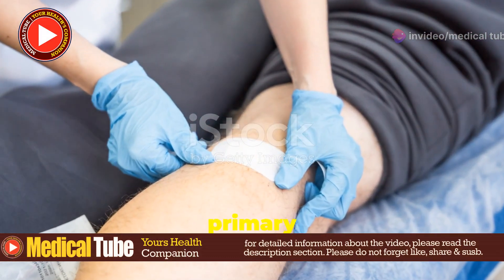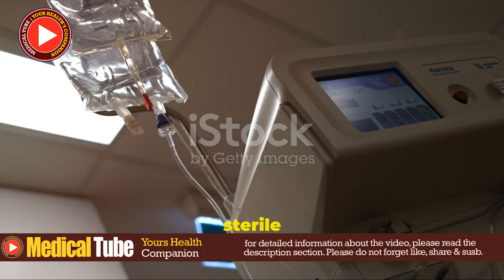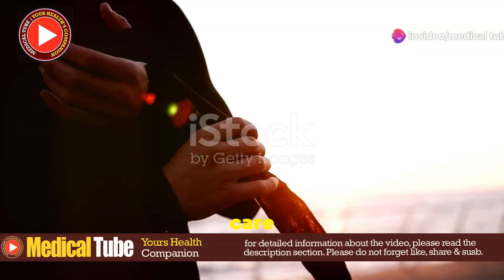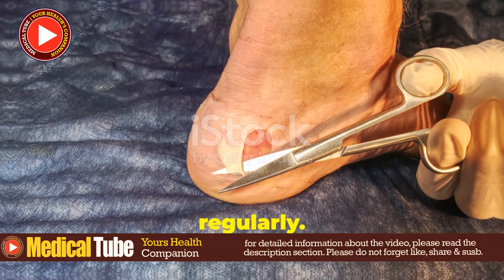When it comes to treatment, the primary goal is maggot removal. This can be done manually with forceps or by irrigating the wound with sterile saline or antiseptic solutions. After that, wound care is crucial. Dead or infected tissue may need to be debrided, and the wound must be cleaned and dressed regularly.